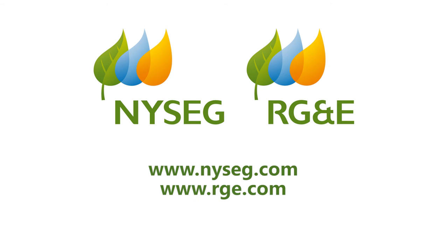For more information, please visit NYSEG.com or RGE.com.